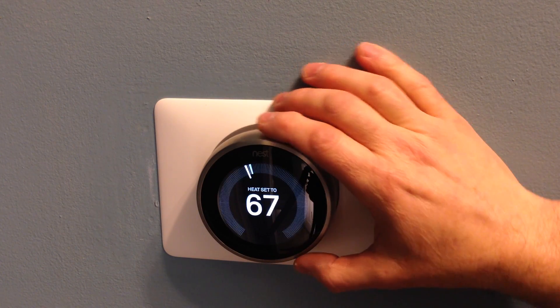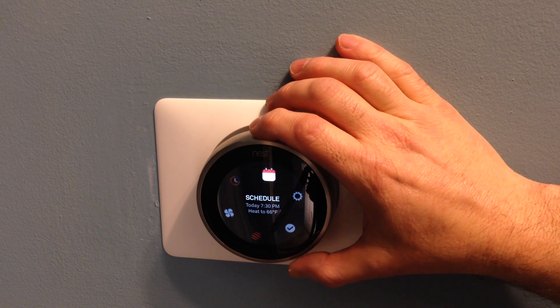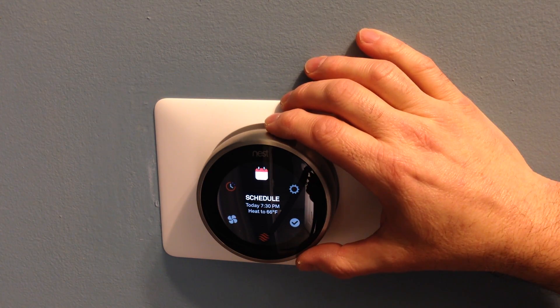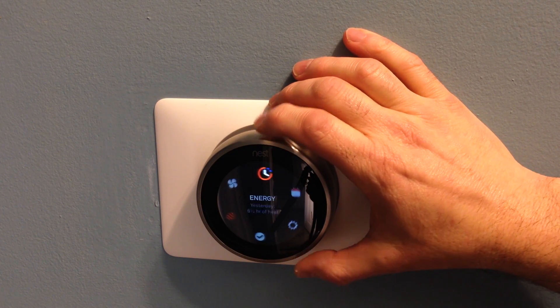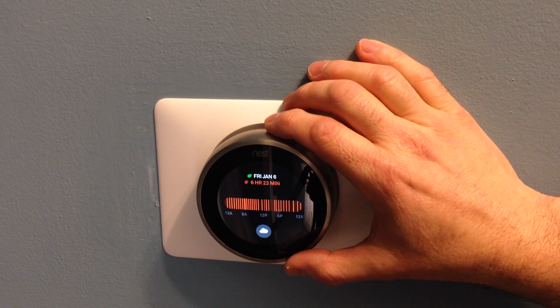If you know you're going to be away for a while there are a lot of other neat features. There's a calendar here so you can look at the schedule, and you can manually set it to come on automatically at different times.